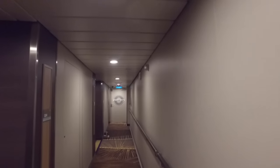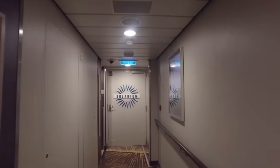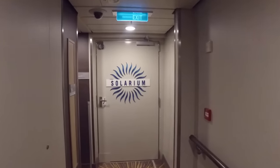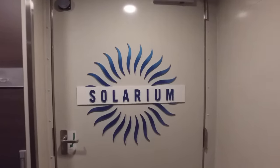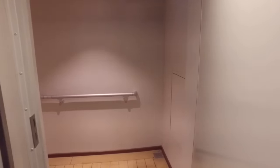Now there's a secret entrance to the Solarium that I want to show you — two actually, on both the port and starboard sides of Deck 13. Walk down the hallway all the way to the front of Deck 13 and you'll see a door. Open it, which is a little easier said than done because it's a bit heavy, but you can do it.